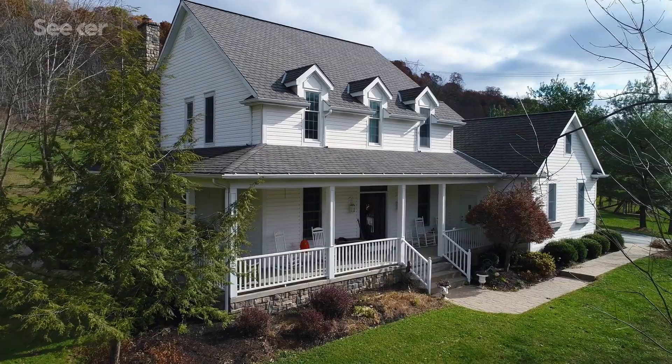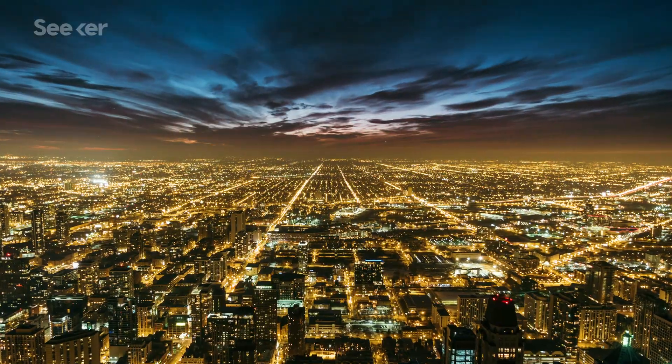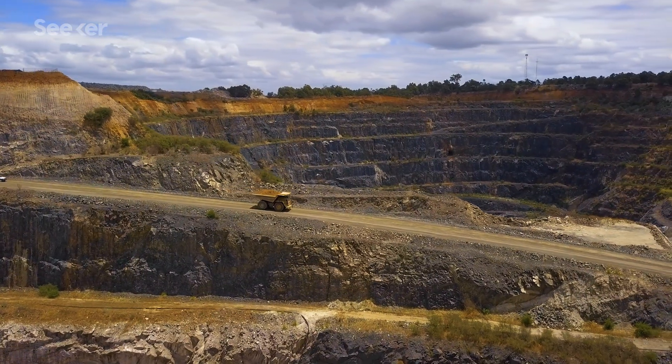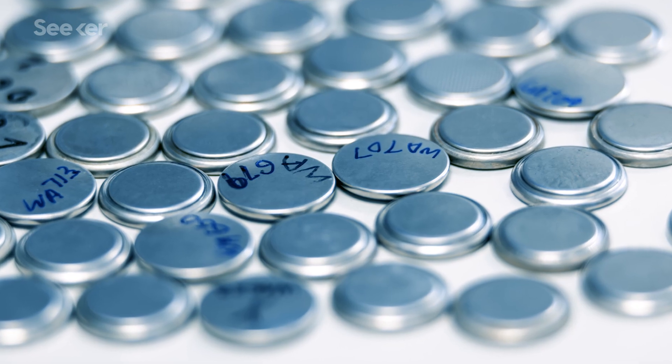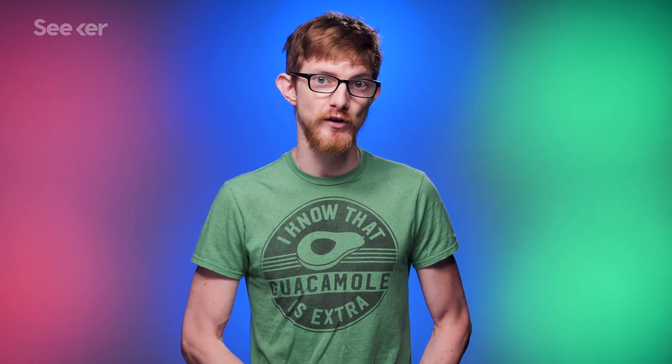The problem is that while big lithium-ion batteries might be suitable for your house, they don't scale up well for something as big as an entire city. Lithium isn't an abundant material either, so it's not sustainable to use it in these huge applications. And anyone who's had the same phone for more than a couple of years can tell you that lithium-ion batteries degrade and lose their ability to hold a charge over time.